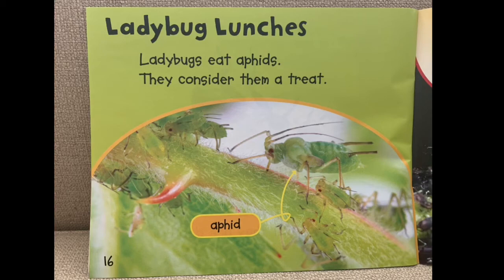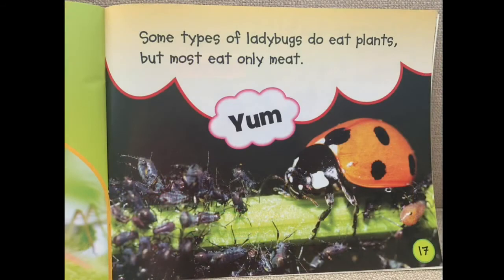Ladybug Lunches. Ladybugs eat aphids — they consider them a treat. Some types of ladybugs do eat plants, but most eat only meat. Yum!